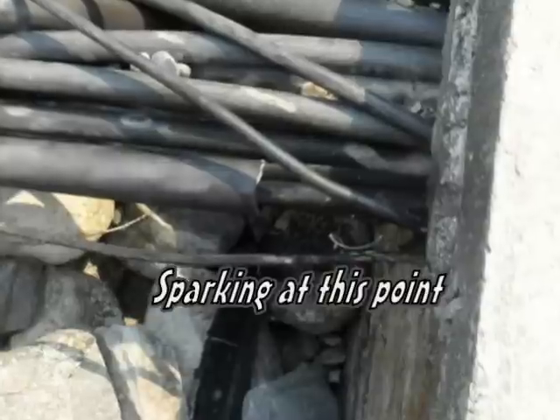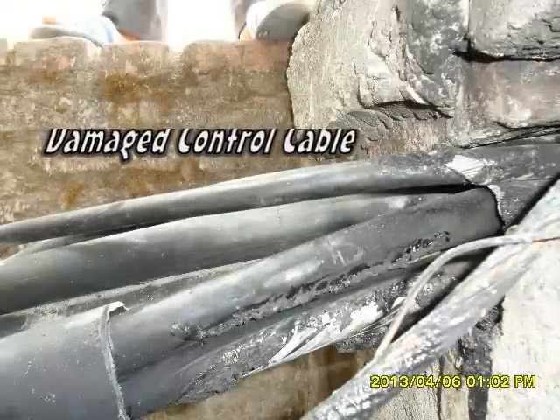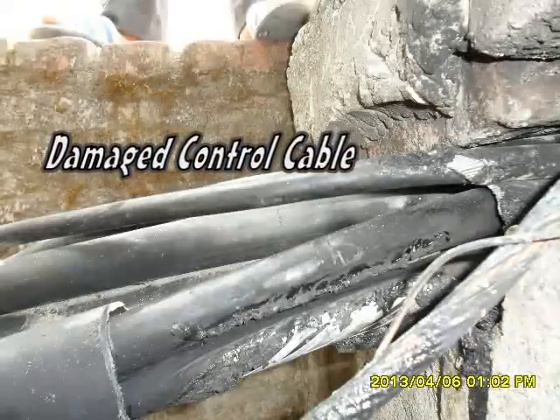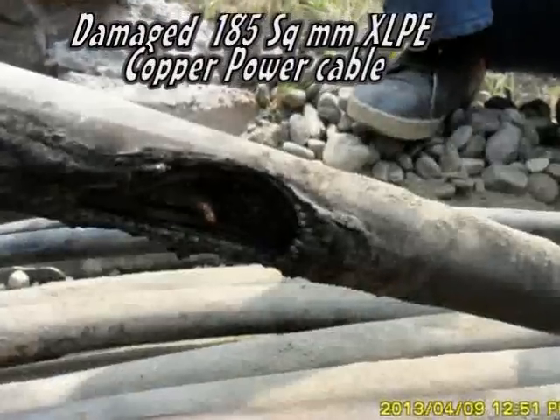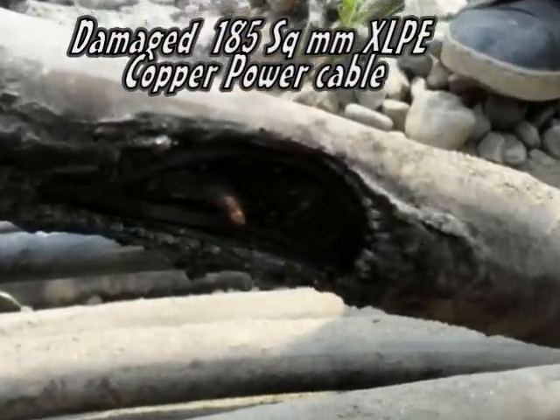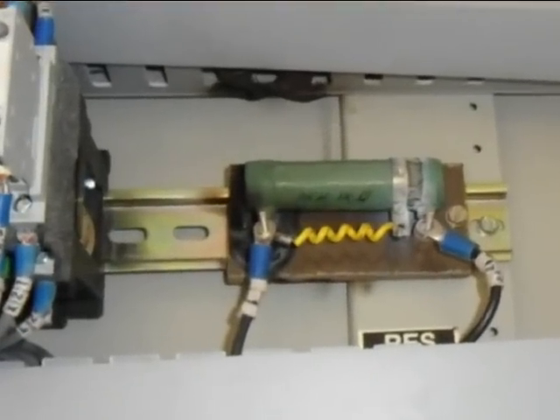On the very day when this accident happened, the substation in-charge saw fire where there used to be just sparking. We took a closer look and found that the control cable insulation was damaged and one single-core XLPE power cable was highly damaged. Because of the fault in the power cable, the star point resistor in the 11kV switchgear panel was also damaged.